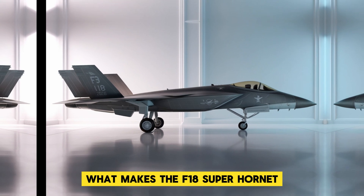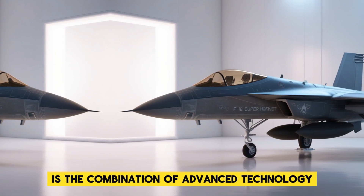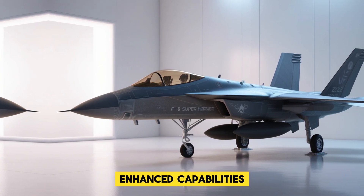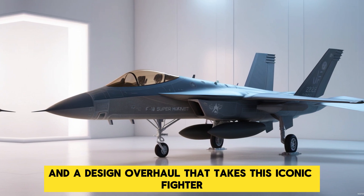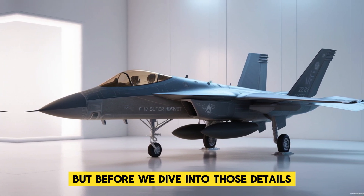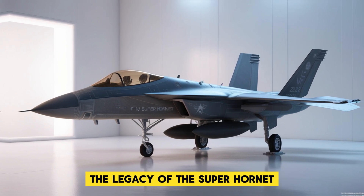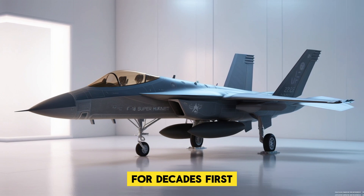What makes the F-18 Super Hornet 2026 stand out from its predecessors is the combination of advanced technology, enhanced capabilities, and a design overhaul that takes this iconic fighter to an entirely new level. But before we dive into those details, let's take a moment to appreciate the legacy of the Super Hornet and why it's been a cornerstone of naval aviation for decades.